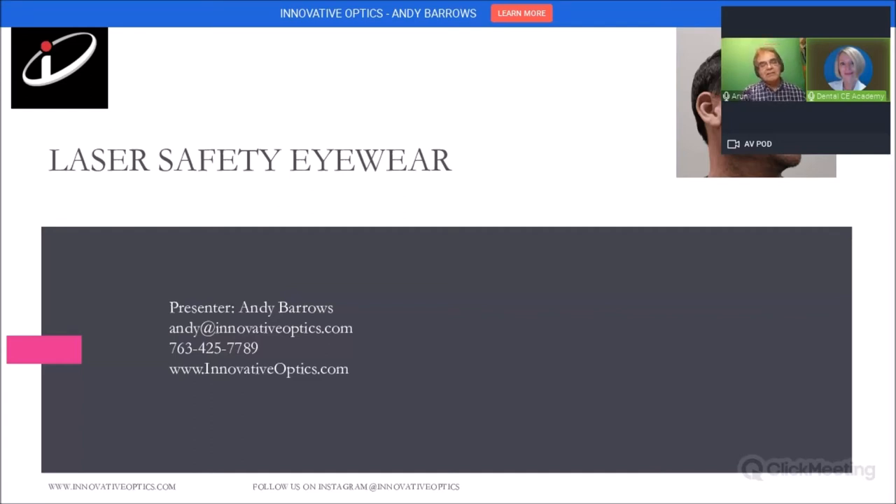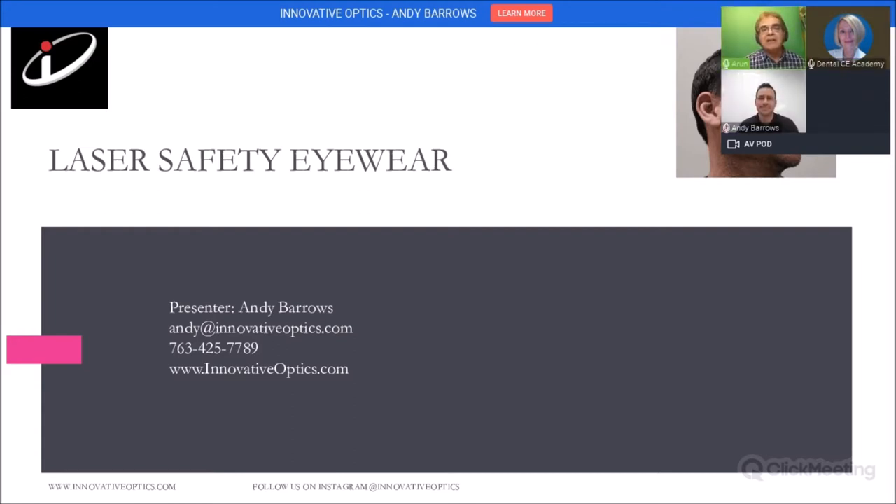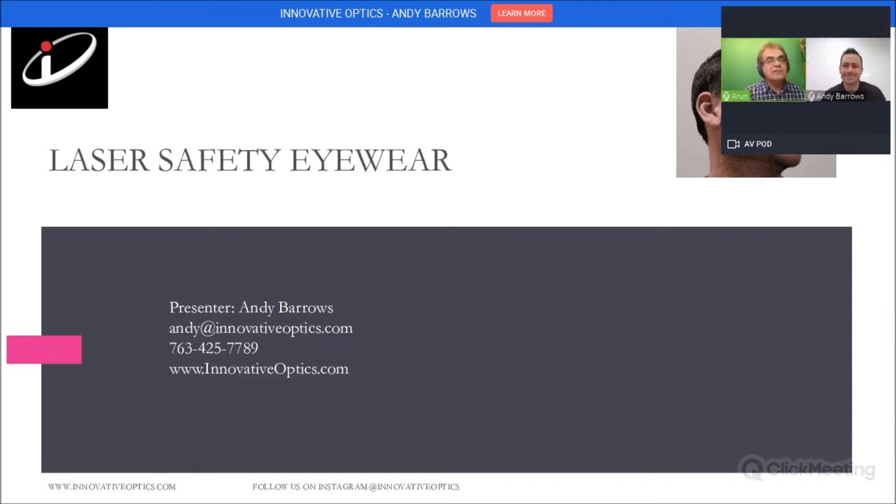I'd now like to take advantage of introducing Andy Burrows. Andy has been in devices and lasers for a long time. Since 2000, he's been inventing and patenting devices and working very hard. I've known him and Innovative Optics for as long as I have been using lasers, because they are the guys who make us safe by providing very effective laser glasses. So Andy, it's your show.